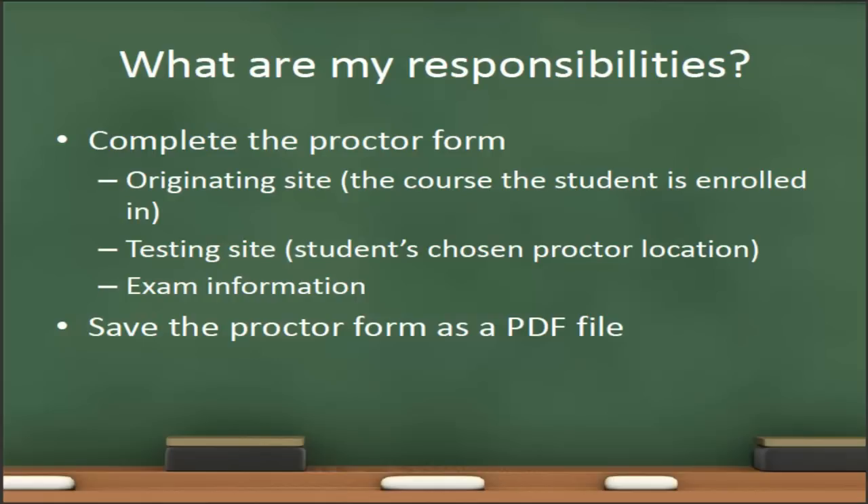One of the most important responsibilities we have as instructors is to complete the proctor form completely and correctly. The form includes the originating site — the course that the student is enrolled in — and the testing site, which is the student's chosen proctor location, followed by all of the exam information including student information, instructor information, and any information that the proctor needs to know about the test. This includes how the exam will be presented, whether on Blackboard or a third-party site, any materials and equipment the students will need, the materials the student is allowed to bring, and whether you want any testing materials returned to you by the test proctor.